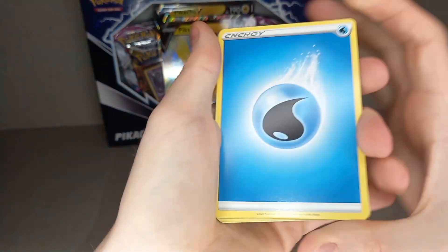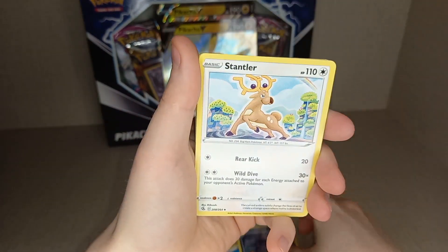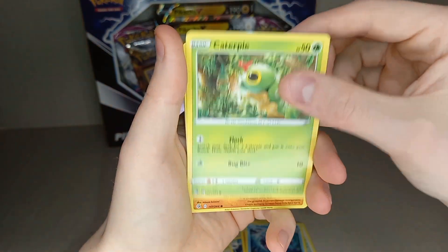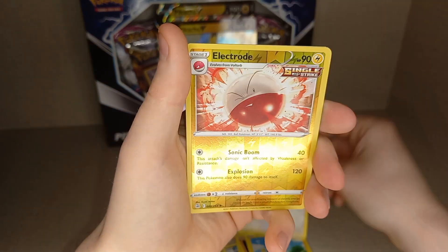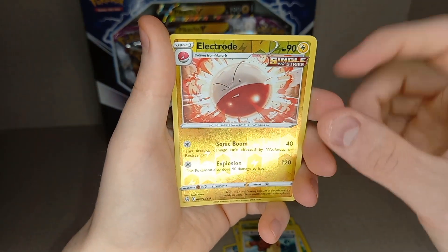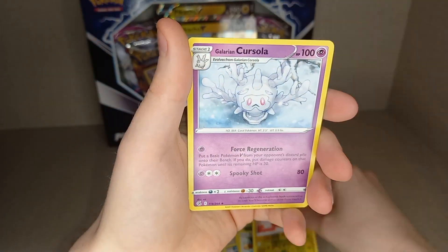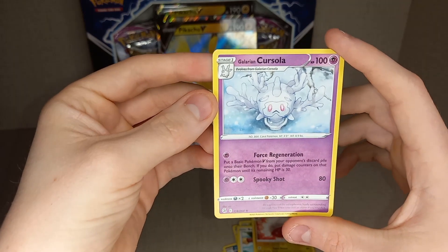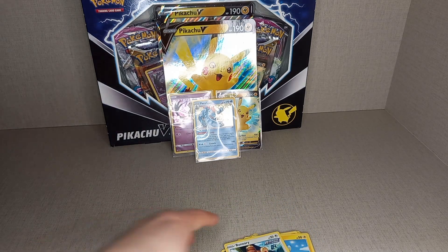Guess the energy — Leaf energy. Water energy. Galarian Slowking. Snorunt. Gliscor. Shellder. Cacnea. Drillbur. Shinx. Bunnelby. Reverse holo Electrode — I think this is the Electrode from the Electrode box. And a non-holo Galarian Corsola. A hit in that pack.